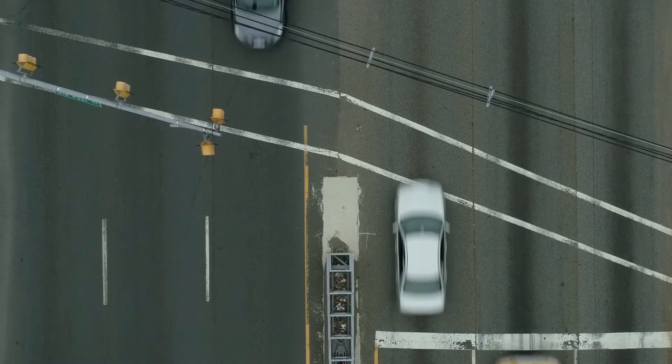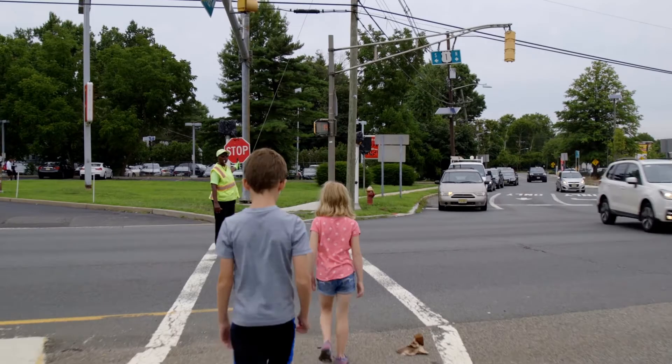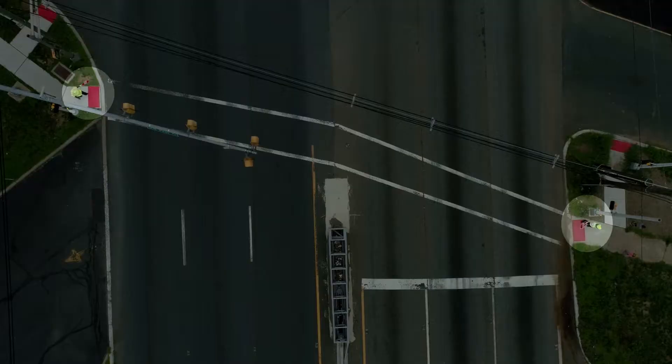When two guards are stationed at a four-lane crossing, one guard is assigned to each traffic stream. Coordination between the guards results in a smooth crossing.